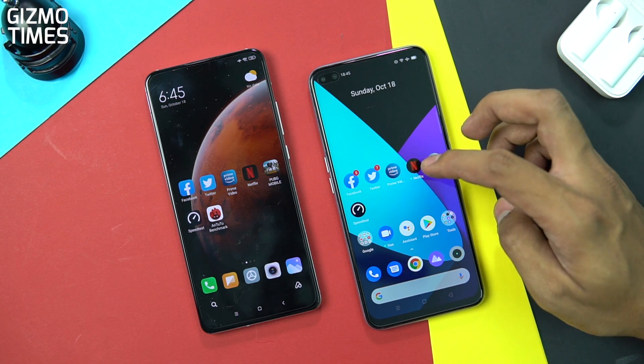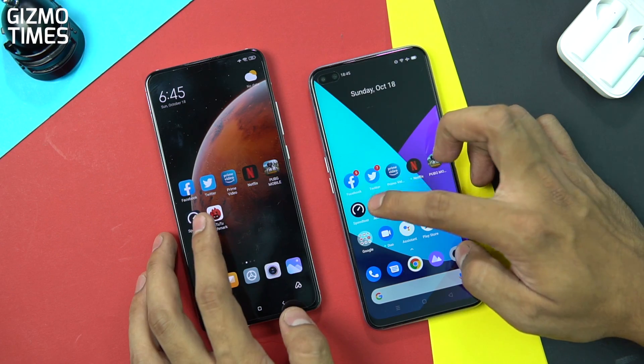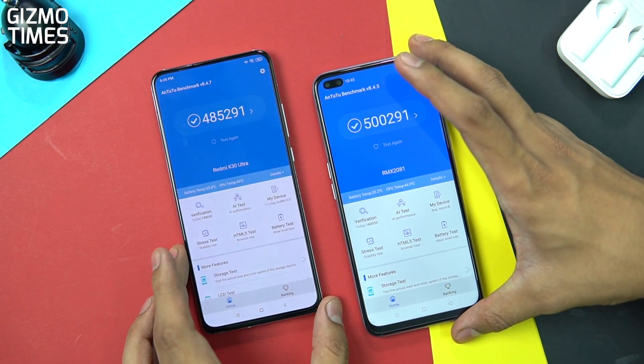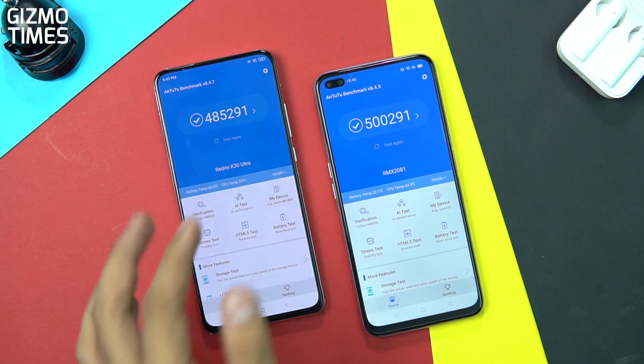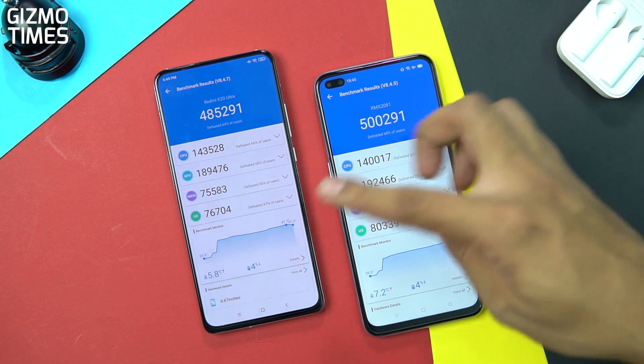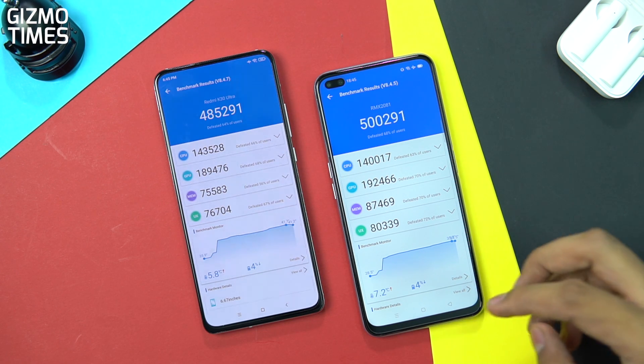Firstly, let's talk about the benchmark scores. I'll show you the scores here so you get an indication about what each chipset offers. It's almost close to each other, but there's about a 15,000 difference between the two phones, where the CPU is better in the MediaTek Dimensity 1000 Plus. With the GPU, there's not a huge difference — again it's almost the same, about 3,000 difference between the two.